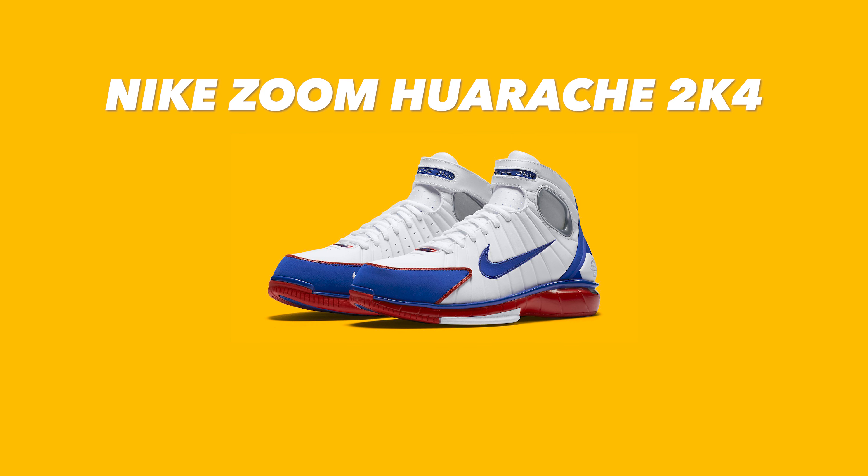Next up is the Nike Zoom Huarache 2K4. After the 2K3 came out, Nike basketball really went on a great run. By this time Kobe Bryant had already left Adidas and was becoming the face of Nike basketball alongside LeBron James, but his first signature shoe — the Kobe 1 — hadn't come out yet. So he basically took over as the face of the Huarache basketball line. In many ways the 2K4 was why the 2K3 is a forgotten shoe — the 2K4 was just such a great, popular shoe. If you played recreationally or competitively at some point, chances are you probably saw someone wearing 2K4s.